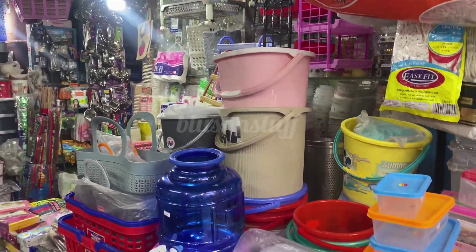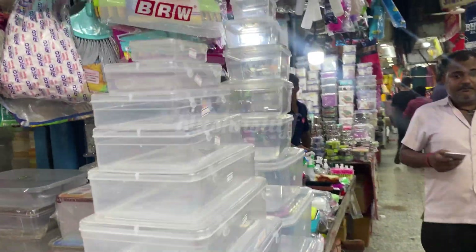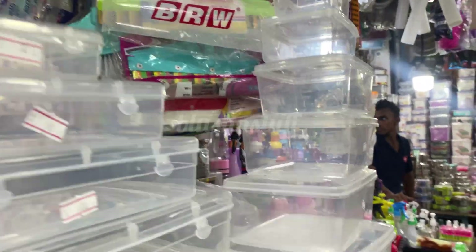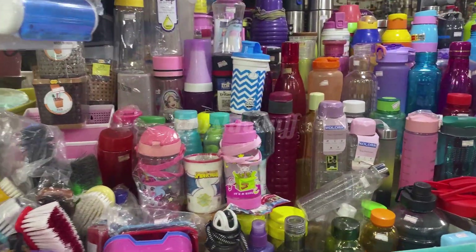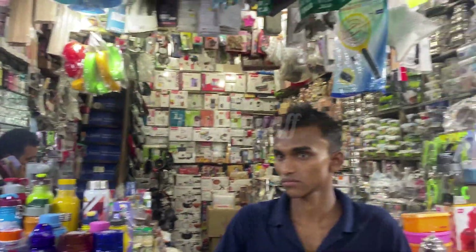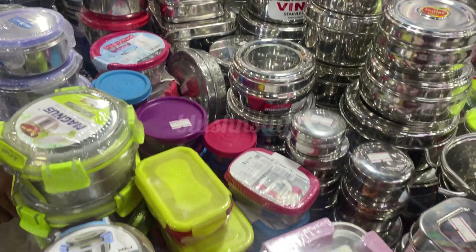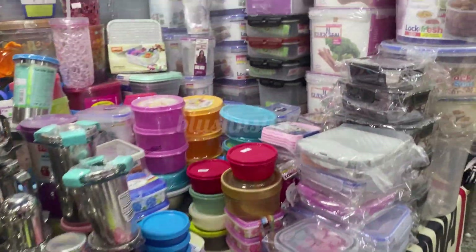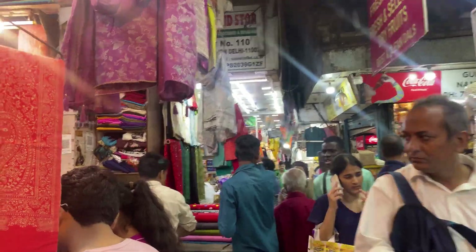They have a lot of useful things here. You will get lunch boxes, water bottles, little spray bottles, and travel kits. When we travel, we need little pouches and glass containers, glass lunch boxes — everything you will get here. This is not even a normal market; you will find very nice things here.